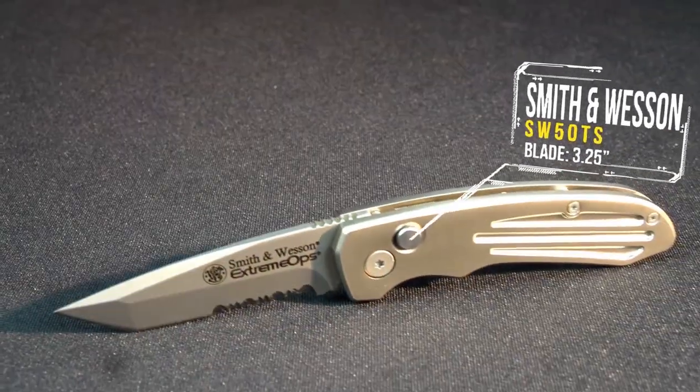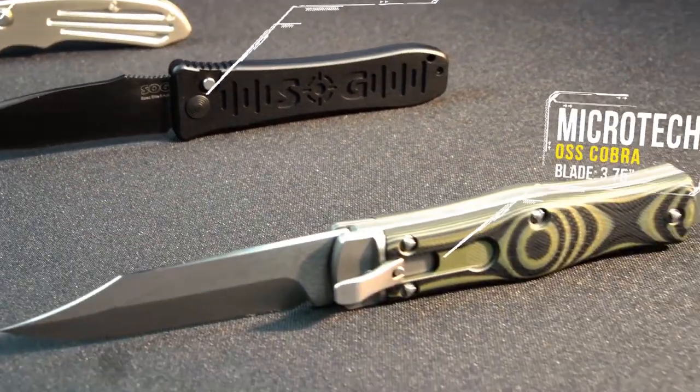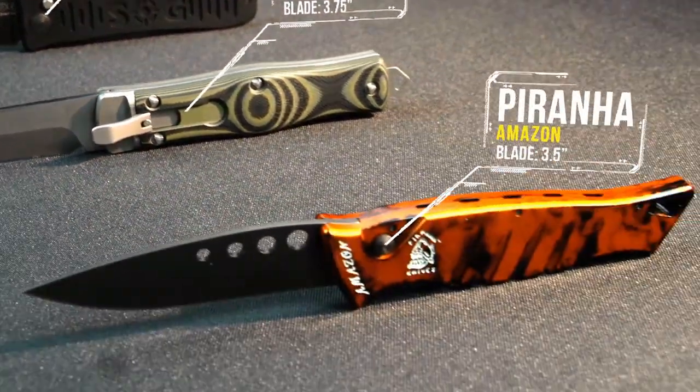In Group 2: Smith & Wesson SW50TS, SOG Spec Elite 2, MicroTech OSS Cobra, Piranha Amazon.